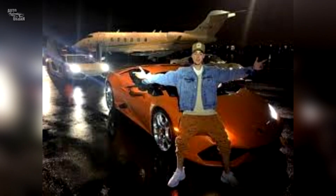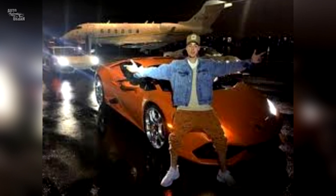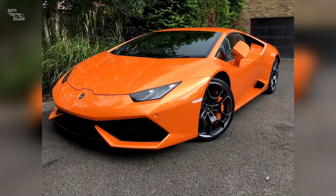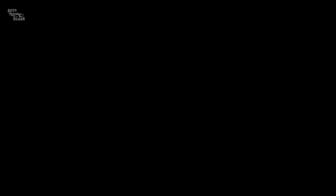Lamborghini Huracán. Bieber took to Instagram to inform his followers that he was going to drive safe. He assured them, though it's hard to say he kept his promise. He showed off an orange Lamborghini Huracán in his social media posts.